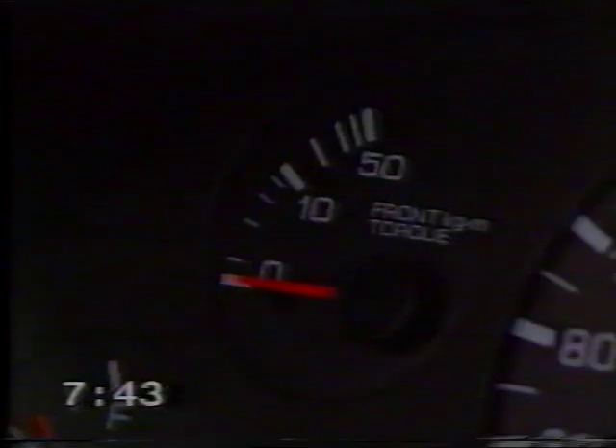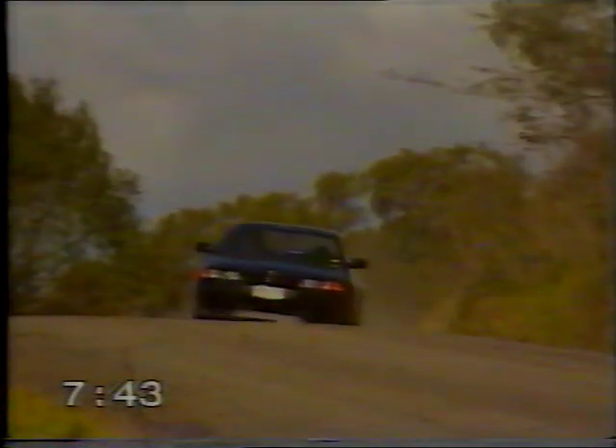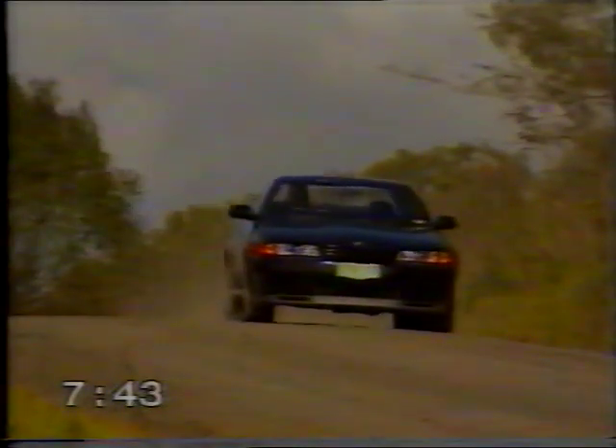And what about that gauge there that shows the proportioning of drive from front to rear? That shows the amount of torque going to the front wheels, and you can see the gauge start to operate as you go around a corner, and then the torque increases to the front wheels. The gauge comes up so you actually know that you are getting more front-wheel drive.